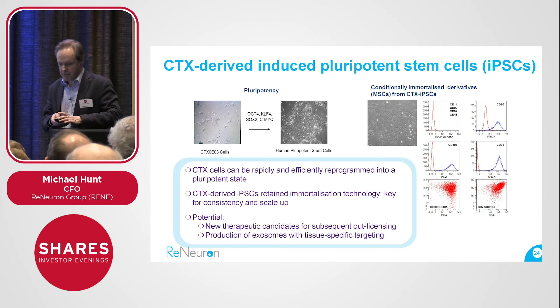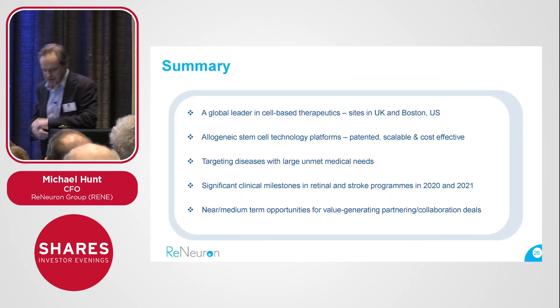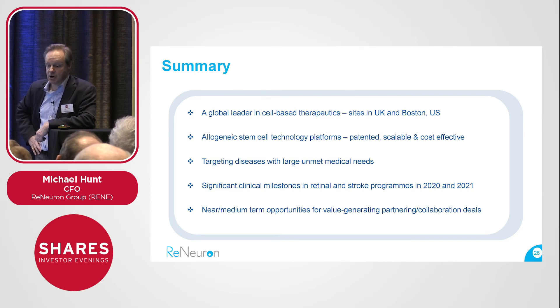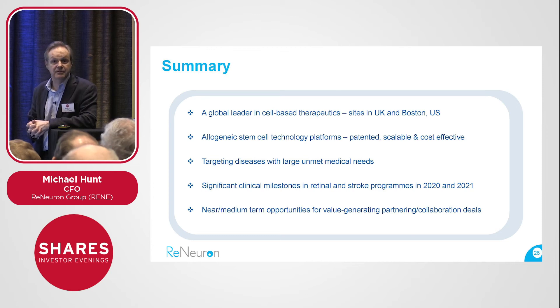It's ReNeuron mark 2, if you like — broadening out our pipeline using the assets we already have, in this case our CTX cell line. Wrapping up: we're a global leader in cell therapy, working with allogeneic stem cell technology platforms that we believe can ultimately get to market. We're targeting significant diseases with unmet medical needs. We have interesting clinical milestones due both this year and next, and we see near-term opportunities for value-generating deals — our deal with Fosun Pharma last year was a first example of that. Thank you.